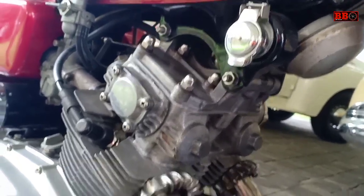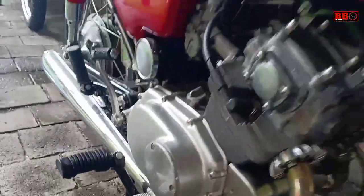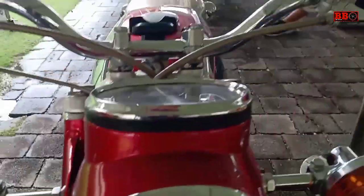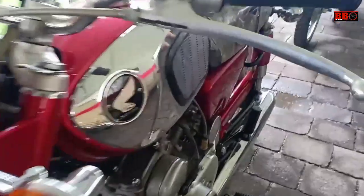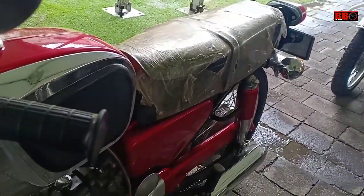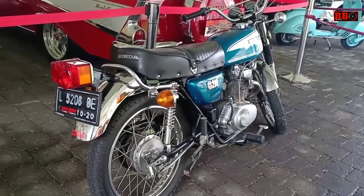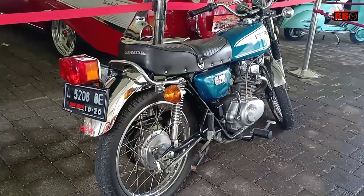Ini two cylinder, mungkin KC200 juga, bukan yang tadi GL200. Yang merah ini sob — berikan komentarnya, tipe apa, spesifikasinya juga. Yang itu GL200, dan ini yang merah juga dua-dua silinder.